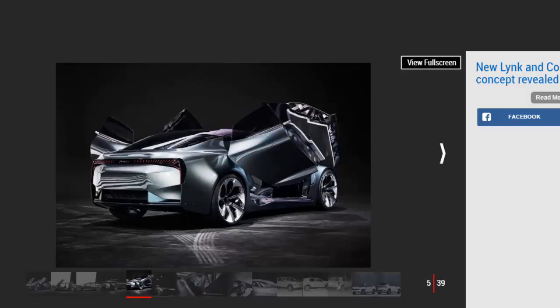The 01 is based on the compact model architecture which will be used by fellow Geely brand Volvo to underpin future models, including the new V40 hatch, S40 saloon, and XC40 SUV. As will be the case with all Lynk & Co's cars, the 01 has been designed in Sweden under the eye of Brit Peter Horbury.